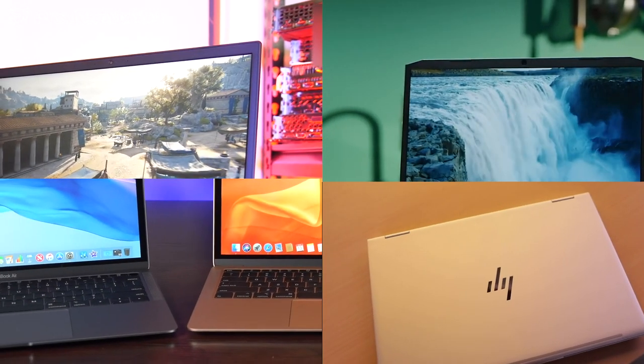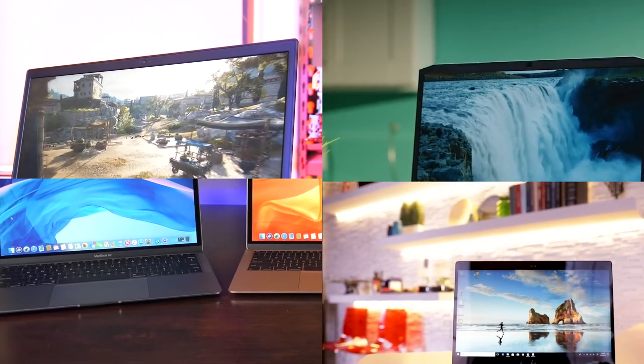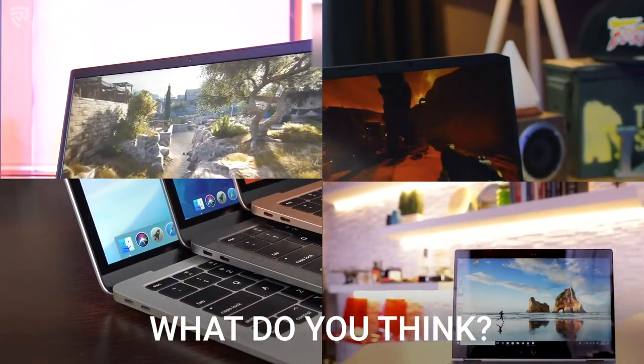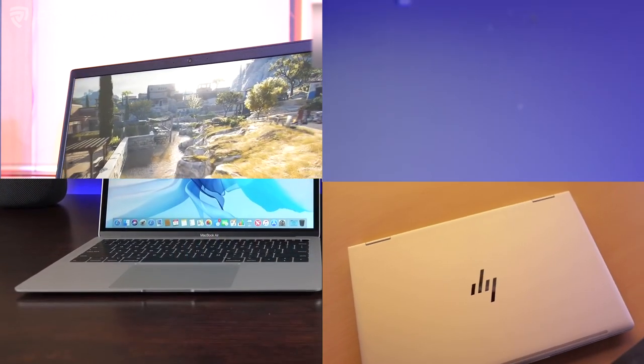So those are our picks for the best laptop under 5,000 ringgit for you guys to choose between when it comes to productivity and gaming. Be sure to let us know if you think these laptops are good enough or if you have some suggestions that could be better. Be sure to like, share, and subscribe. Thank you for watching.